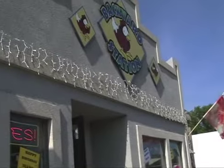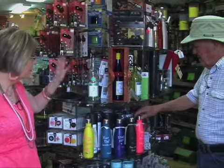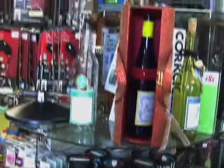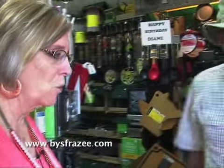When you come in the door, this is probably what you see right at the beginning — the S'well water bottles and the extensive wine. Diane, you took one all the way to Texas. I did, and it didn't even heat up. It's amazing — it kept the ice in my water for like 20 hours. So it was cold forever.